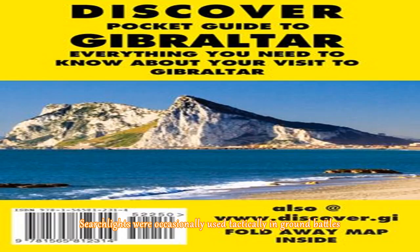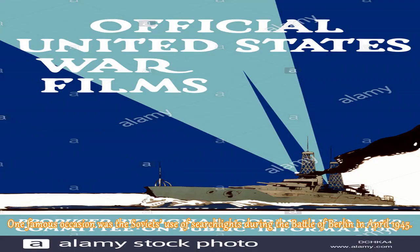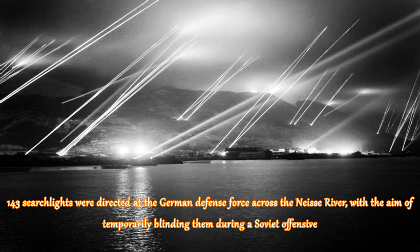Searchlights were occasionally used tactically in ground battles. One famous occasion was the Soviets' use of searchlights during the Battle of Berlin in April 1945. 143 searchlights were directed at the German defense force across the Oder River, with the aim of temporarily blinding them during a Soviet offensive.